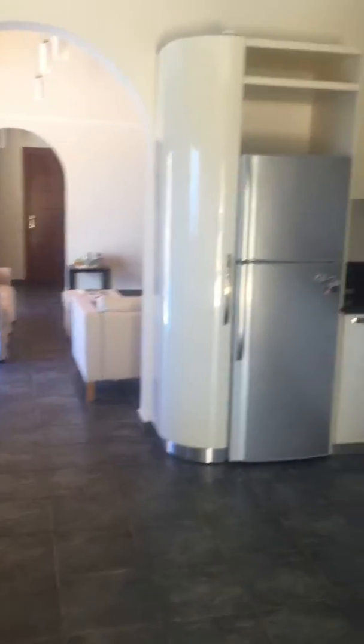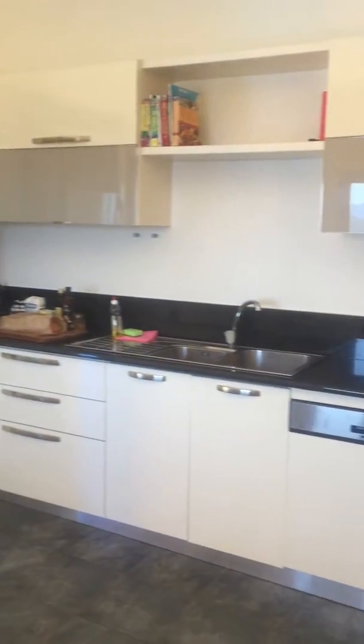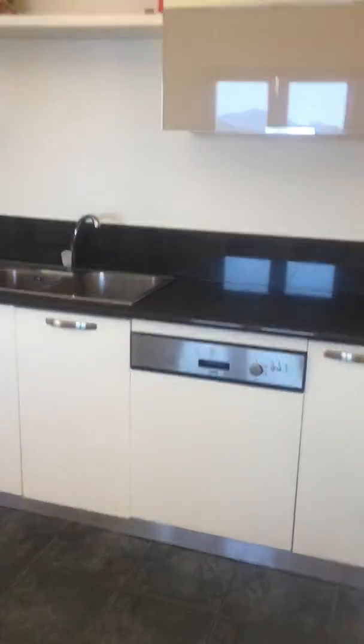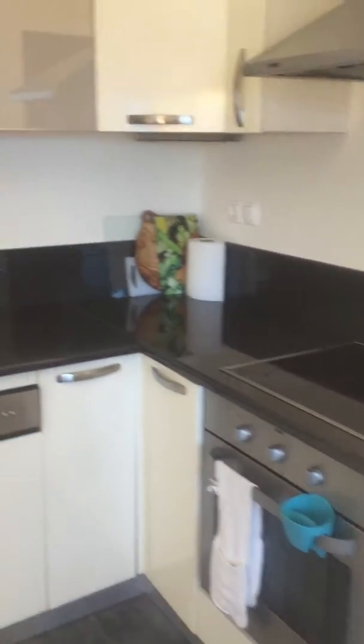And then we have the kitchen. I love the kitchen. This is an Italian designed kitchen with granite worktops. You've got your dishwasher, cooker, and stove top.